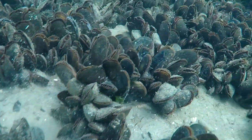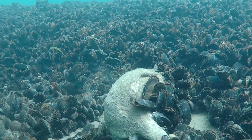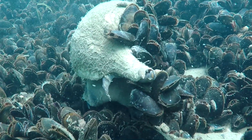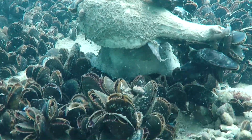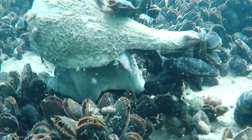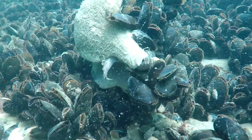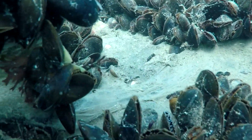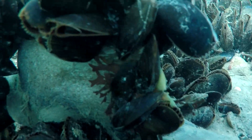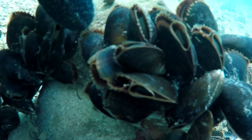Here we see mussels attached to a quahog that's living in the bottom. Now we see mussels attached to a whelk shell — some people call them conch shells. We have different kinds of whelks that live up here. They've attached with what is called bissel threads. And as we come around, you'll see that the mussels are opening and closing their shells to let the water in and out — they filter it.